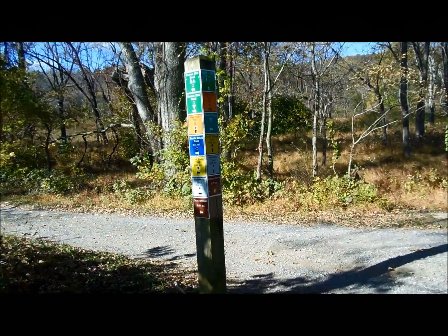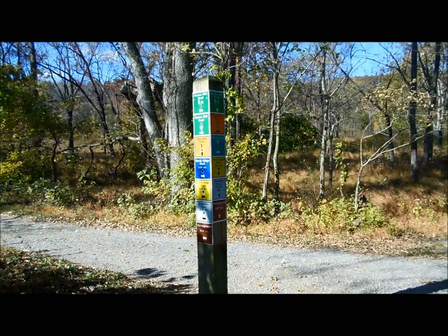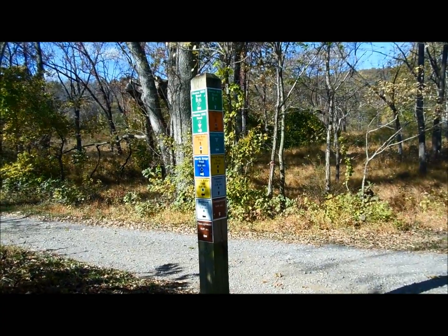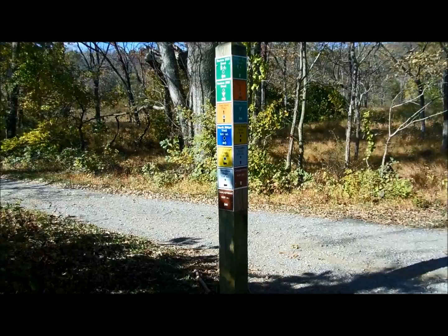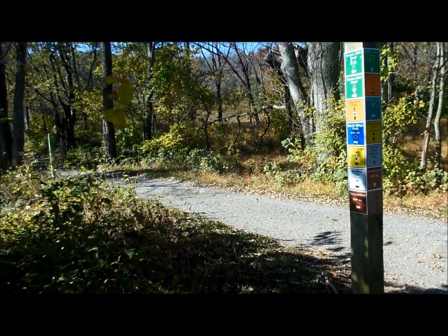2.4 miles into my hike, back up to 810 feet elevation. It's been pretty flat. This is the intersection with the Boston Mill Road. We're going to turn left here and follow this down — you can maybe read the signs there. We're going to go down and pick up the South Ridge Trail to the left.